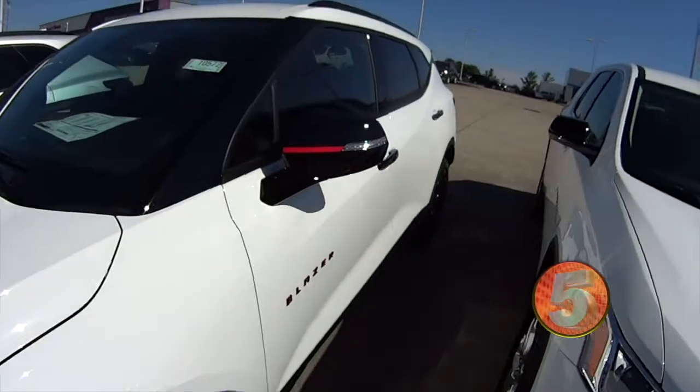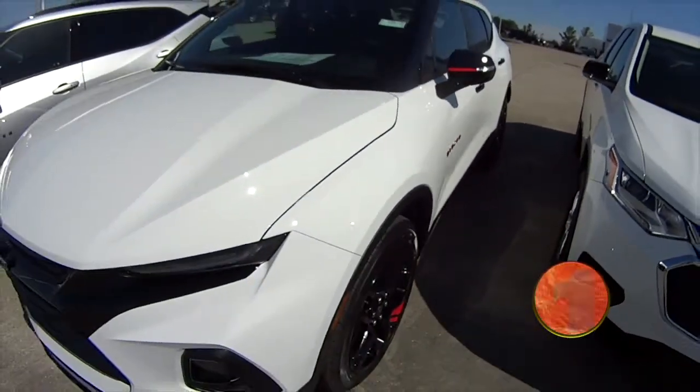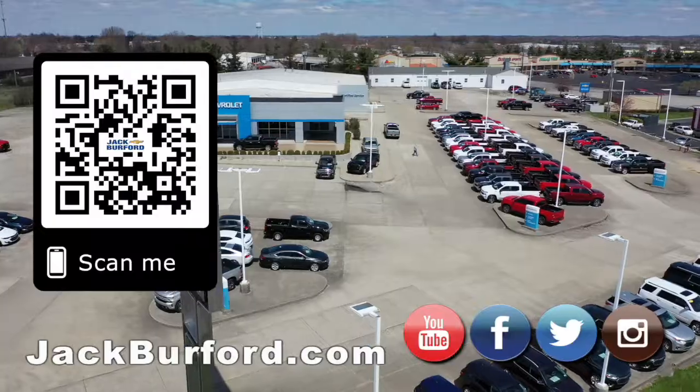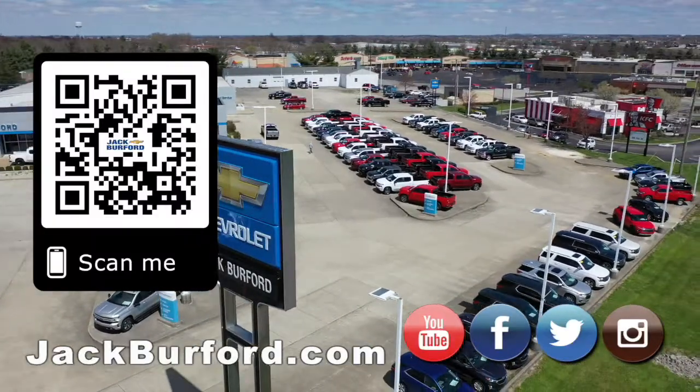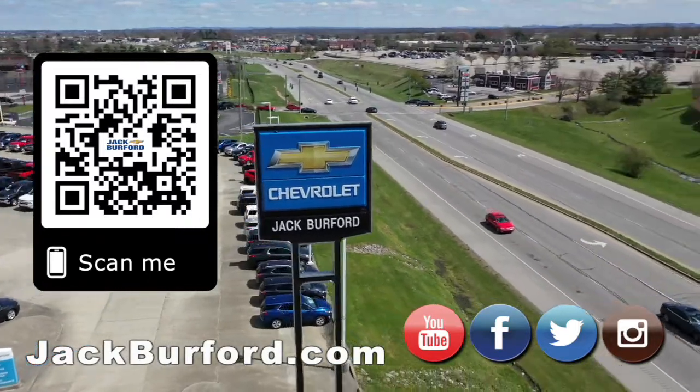You've got to come see this one. It's pretty, what. You've got to check this one out. Why would you buy a vehicle anywhere else? Make sure to visit us at jackburford.com and subscribe to our YouTube channel.